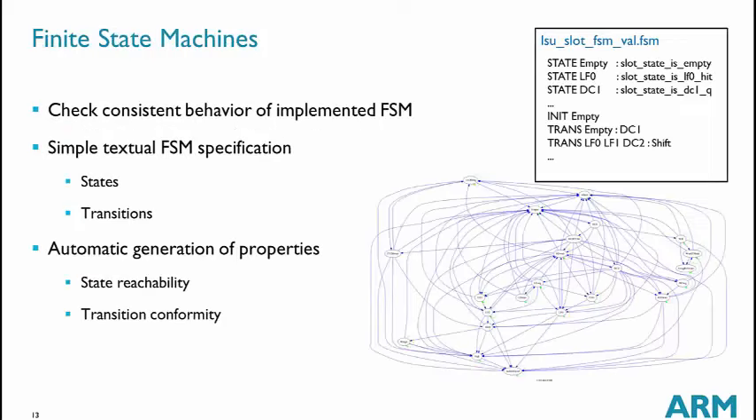We have a dedicated flow to verify finite state machines. That flow takes as input a textual description of the FSM, as shown in the top-right corner. This description is automatically translated into a set of cover and assert properties, which are very useful for finding bugs in complicated FSMs. In the past, we have found bugs in FSMs that were not caught by simulation or even by standard formal flows.